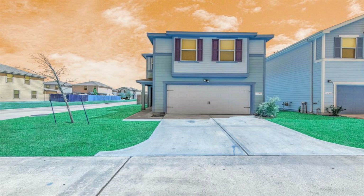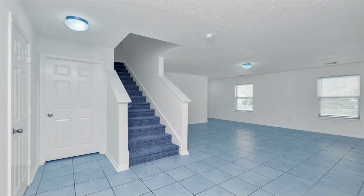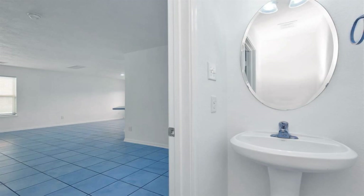Investor special. Great investment, rental, and landlord opportunity. Welcome to this charming 3-bedroom and 2-and-a-half-bath home. Currently tenant-occupied with an expiring and renewable lease in April 2024.